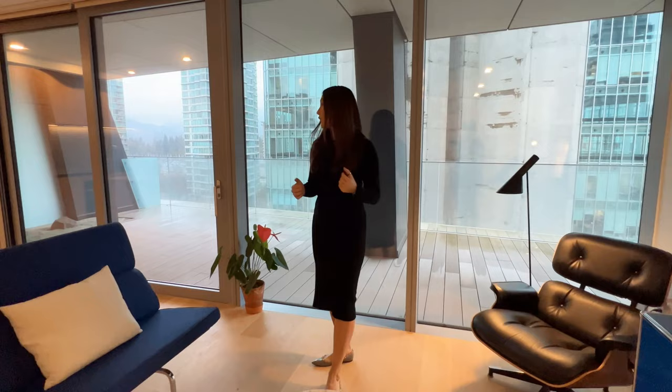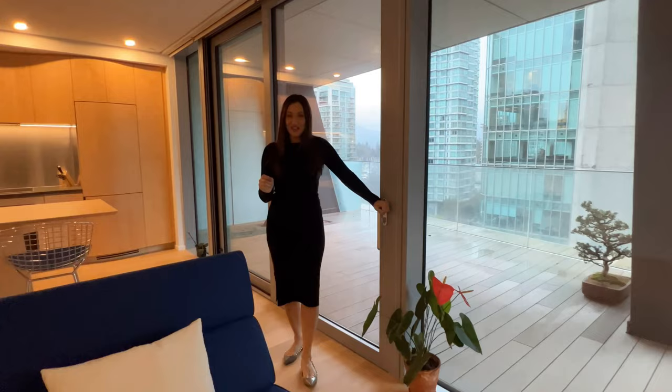We have great slits for our cooling, and I'm going to take you out to a huge, spacious balcony area. Let's go.